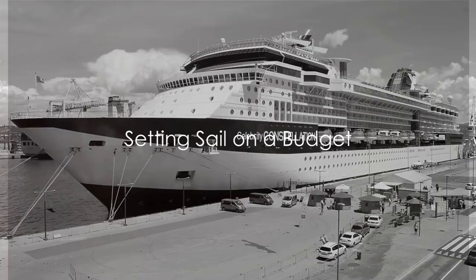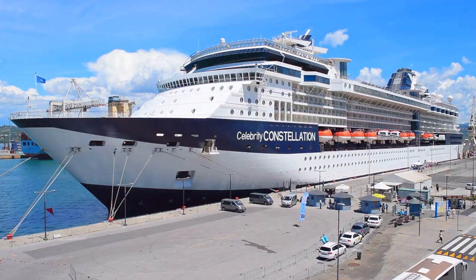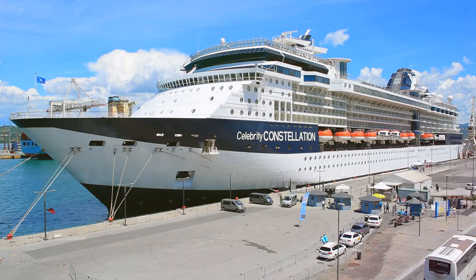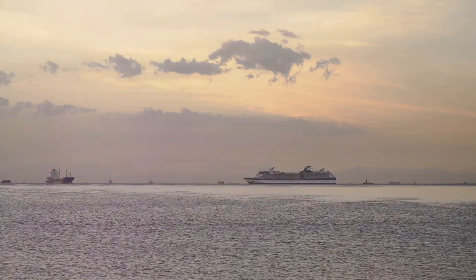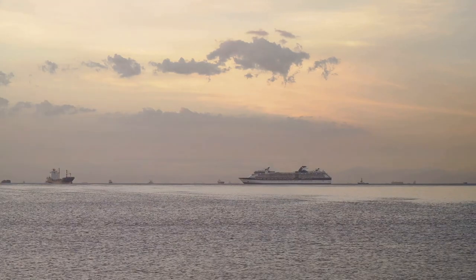Want to set sail without sinking your wallet? Today we're diving deep into the ocean of budget cruise hacks. Imagine the salty sea breeze on your face, the endless horizon stretching out before you, and the rhythmic lull of the waves, all without the worry of breaking the bank. In this journey we'll navigate through 10 astounding hacks that will make your cruise dream a reality without draining your savings.